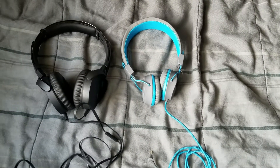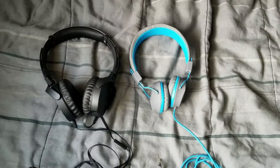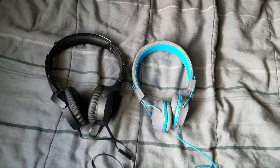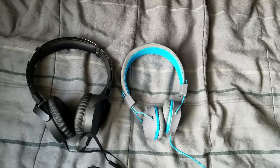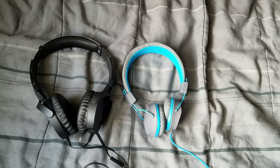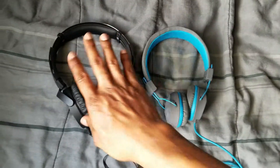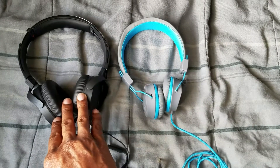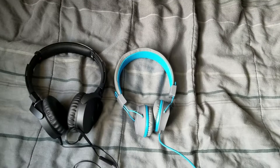I definitely wanted to help y'all out on choosing which type of headphones — budget headphones — that y'all would like. It all depends on which one you're actually going for. These right here are 50 bucks, budget. And these right here are 13 dollars, but they both sound the same.